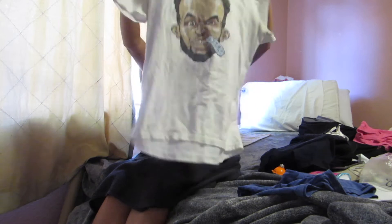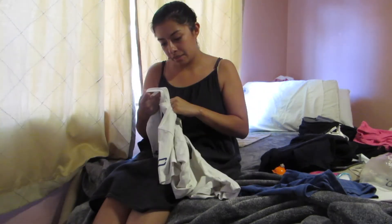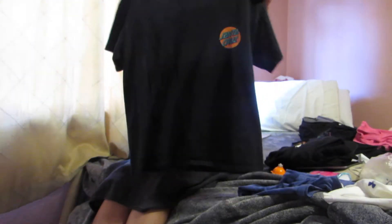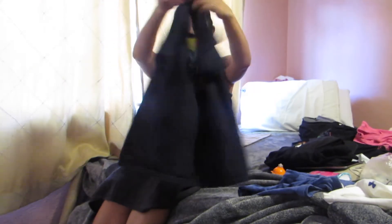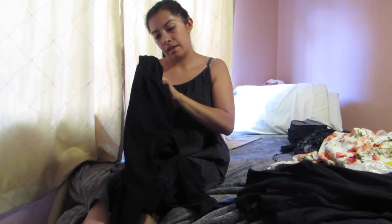Next is this Under Armour Steph Curry cartoon shirt with a number 30 on the back, and it is in a size youth large. Next is this Santa Cruz shirt in a size medium. Next is this Zara Mann long sleeve in a size medium.